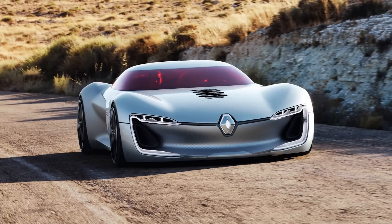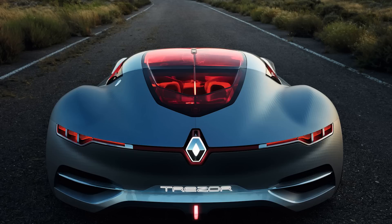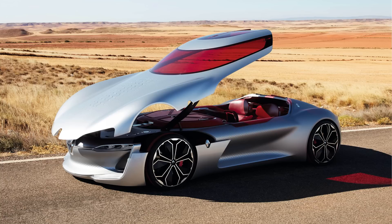Something that's purely a concept and not remotely based in reality is the Renault Trezor concept — an all-electric car that will never get produced. It's just a fun design study to show where Renault could be headed with their styling. It looks really cool, very Hot Wheels-esque, but it won't be on the streets anytime soon.